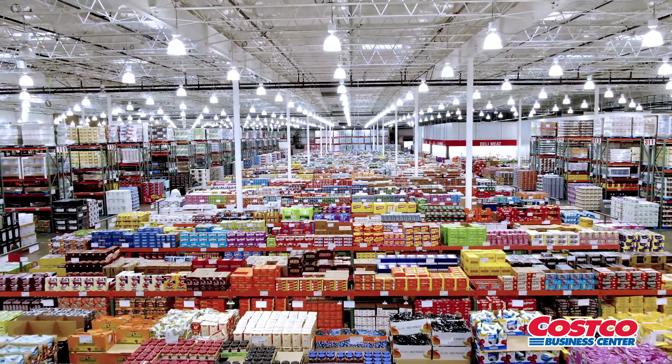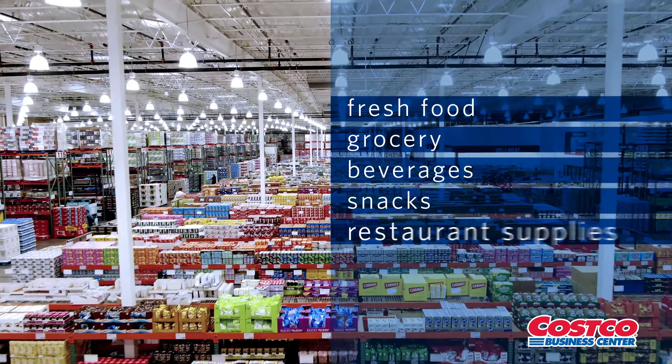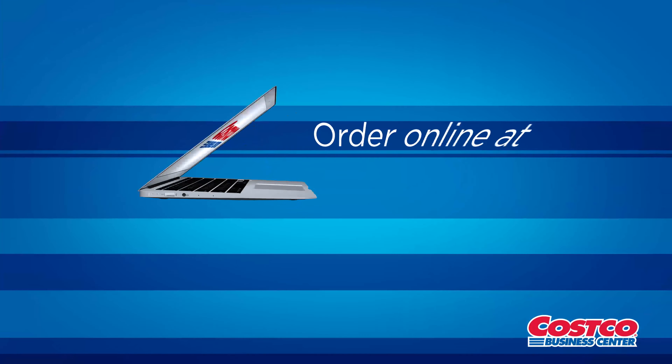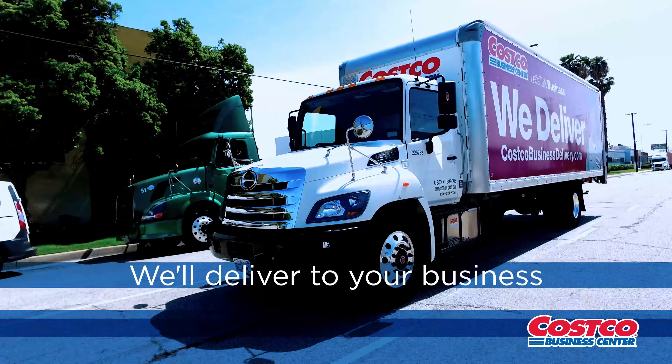The Costco Business Center carries an expanded selection of fresh food and grocery, beverages and snacks, restaurant supplies, office and janitorial supplies, commercial appliances, and more. Save time and order online at costcobusinessdelivery.com and we'll deliver right to your business.